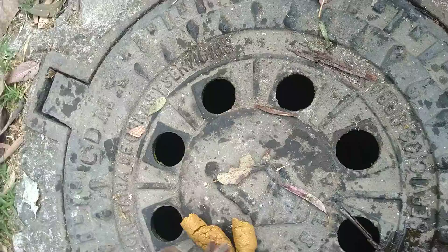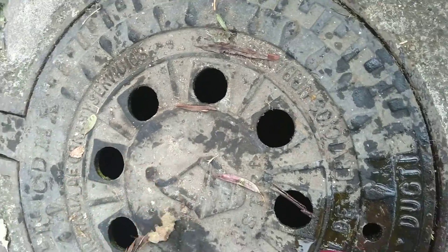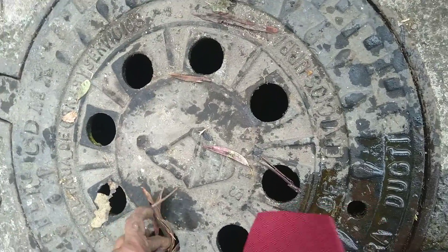And then you just push the poo down into the drain. Push it down here — and that way you don't have any problem.